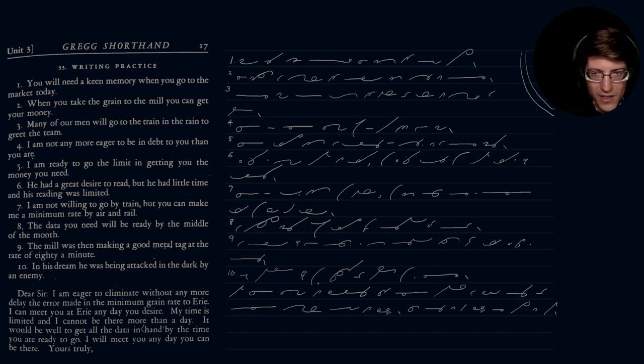'Any day you desire.' I thought it would be a little too close, let me put it down here. 'My time is limited and I cannot be there more than a day.' Let me see if I can do that in one sentence — my time is limited and I cannot be there more than an hour — no, more than a day.